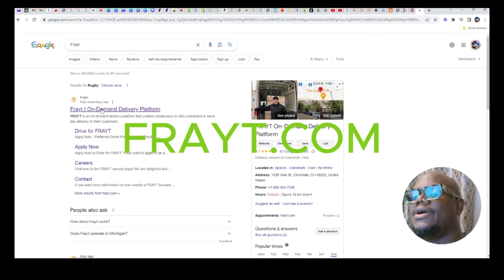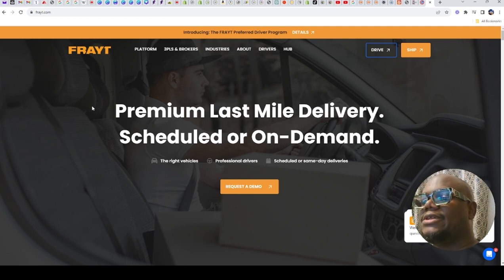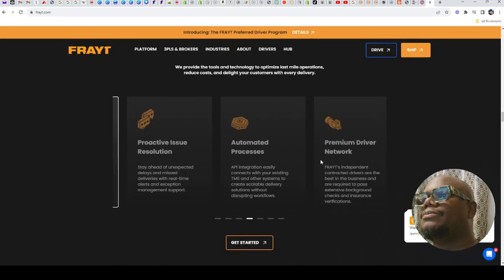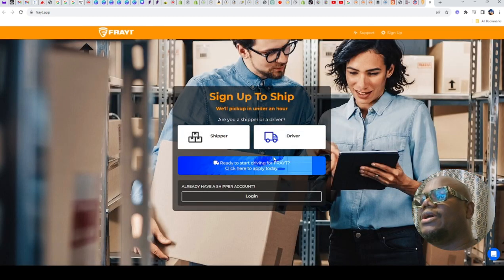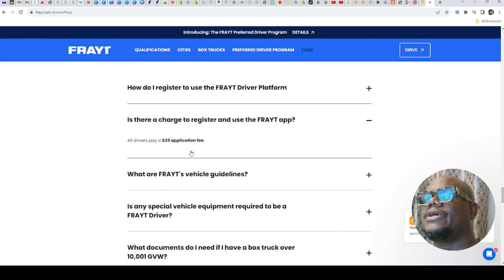The next one on our list is Freight. Freight is another one — they will do a background check and it will cost you $35. You will be paying the $35 to do the check. If you scroll down to the bottom where it says 'Get Started' to drive for them, you click to apply and they want you to pay that $35 for the cost of the background check. It says all drivers need to pay a $35 application fee. With Freight, bear that in mind, and their pay is about $44 an hour.